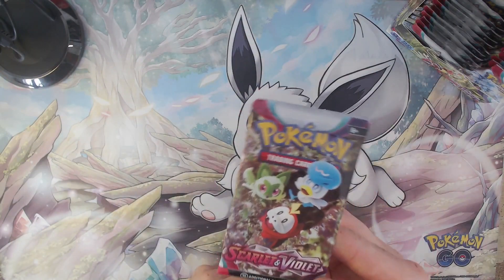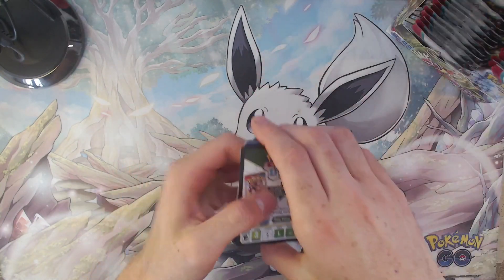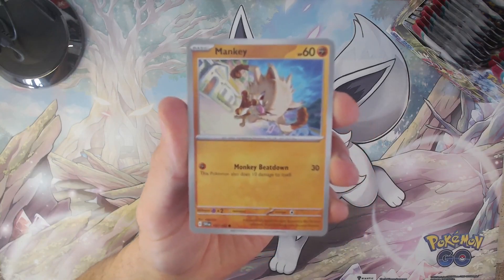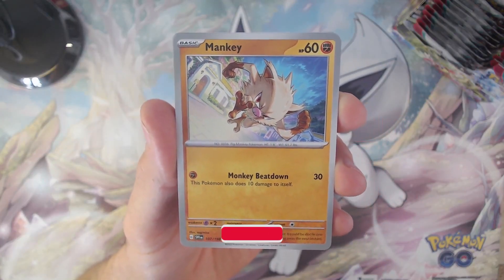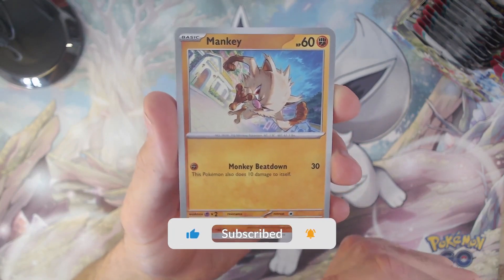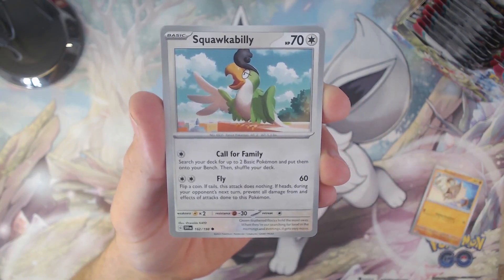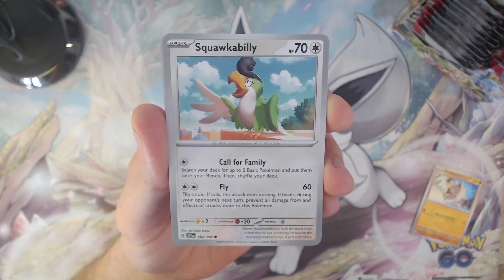Here we are at pack four already. I thought this was actually going to take a while, unboxing 36 different packs, but it seems we're getting there, going a little bit faster than I anticipated. Starting off this pack with the Mankey — I mean Mankey, sorry. I've been watching Hit-Monkey, the Marvel animated series lately, and that's why I said monkey instead of Mankey. After that we have the Squawkabilly.